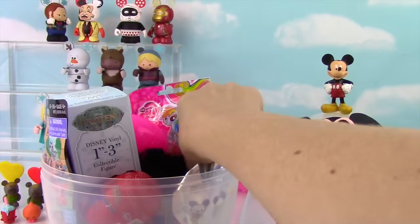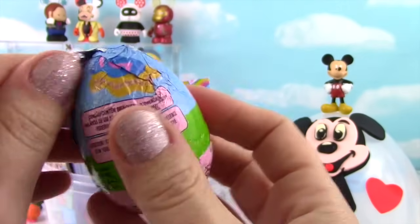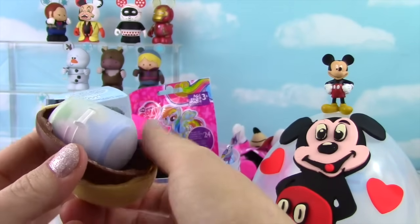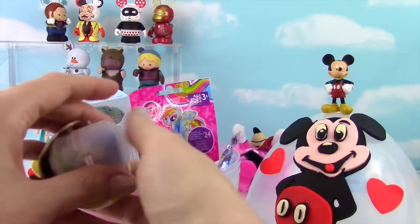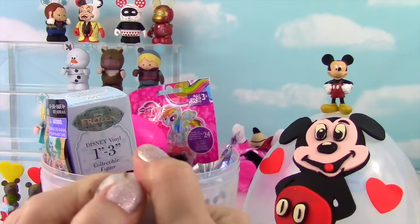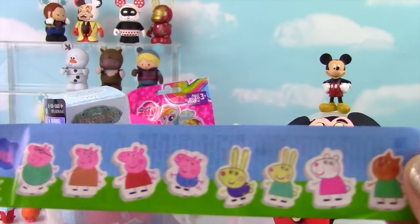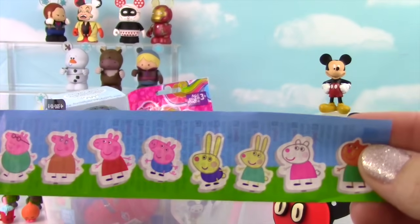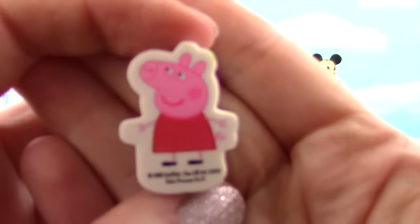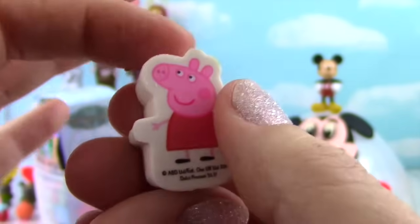How about we open up a chocolate surprise egg with Peppa the Pig on it! It's white and milk chocolate. My assistant's getting very excited about the chocolate — he calls it Chaka! Let's see what's inside. This leaflet shows all these erasers — we got all kinds of Peppa Pig characters. And we got Peppa! Look how cute — it's a Peppa Pig pencil eraser. You can put it on top of your pencil. She's just on one side of it.